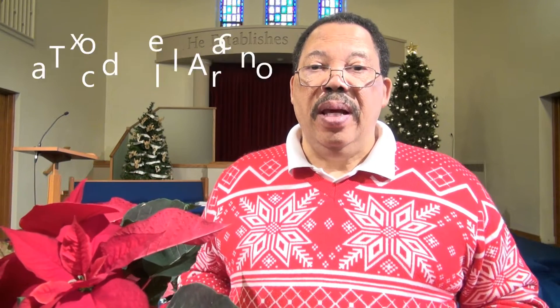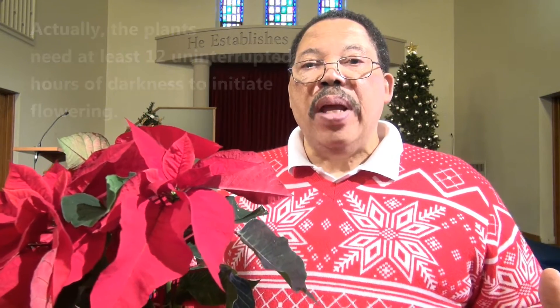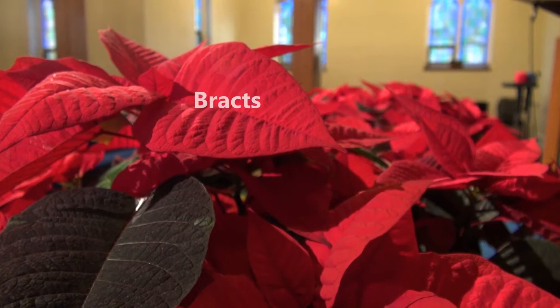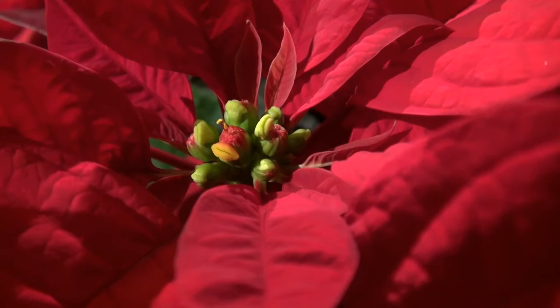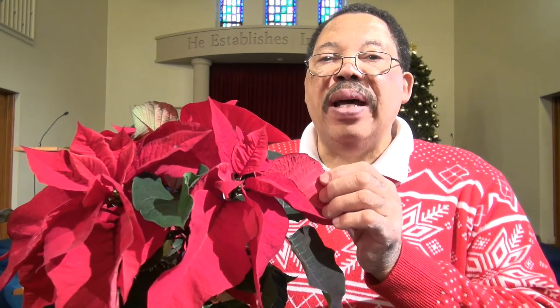The plant is native to Mexico and flourishes in a southern area known as Taxco del Alarcón. The Aztecs had a name for it — just check the screen because I'm not even going to try to pronounce that. The poinsettia becomes a large shrub, and because it is a short-day plant, meaning that once the day length gets to a certain point, it will flower. These are actually bracts, not flowers — the flowers are right here in the middle. A bract is a modified leaf.